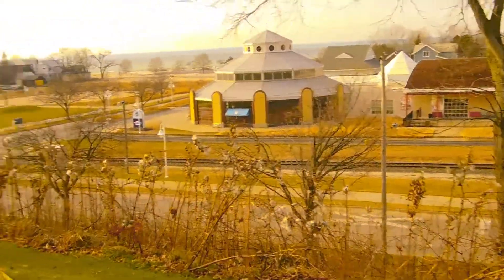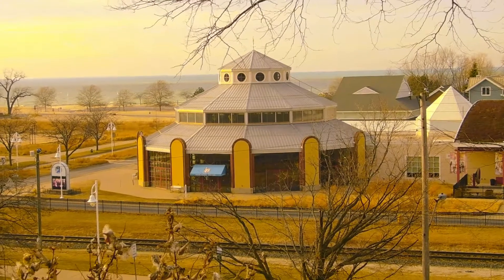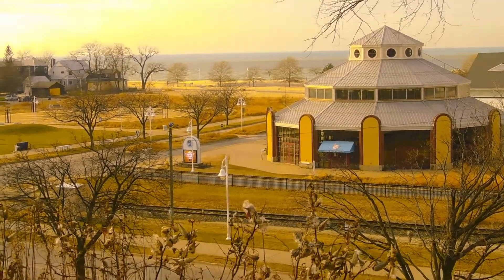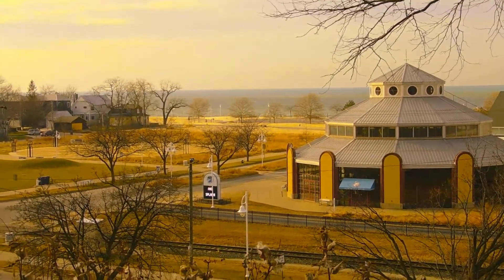There is the Silver Beach Carousel down there, as you can see. And over there is Lake Michigan. It's a beautiful landscape of the lake.